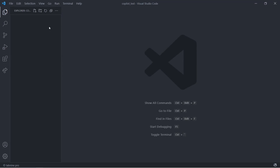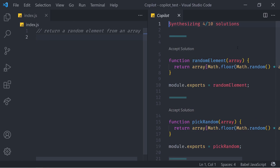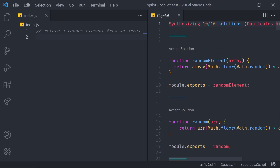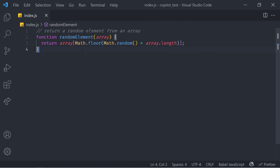First, let's test it out on a pure JavaScript file. I'm going to create a new file and call it index.js. Let's try with some small random functions — something like return a random element from an array. I'm going to press Ctrl+Enter, which gives me 10 different solutions to choose from. Right away we get function randomElement, and let's find something more concise — function randomElement which takes in an array and returns a random element from it. Let's accept this solution and remove the export. Copilot successfully created our first function.